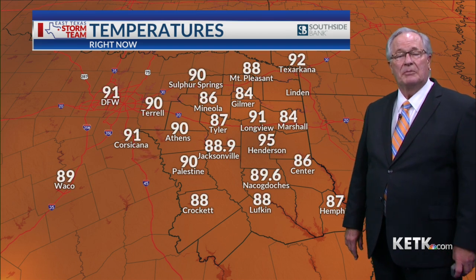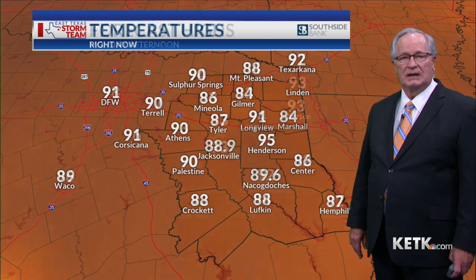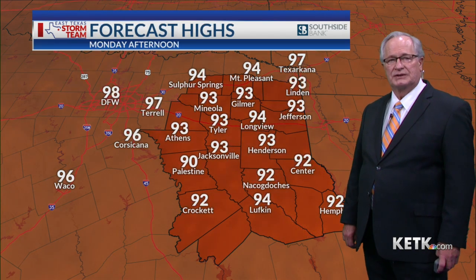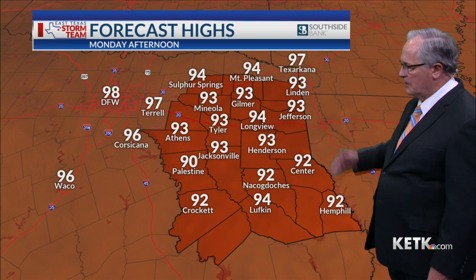Temperatures right now remain pretty close to what the highs were — haven't had time to cool down yet as we're getting closer to sunset. Monday afternoon, we're expecting our high temperatures to creep upward into the low to mid-90s, almost back to normal at most locations.